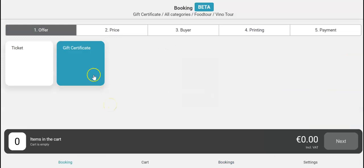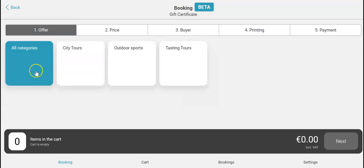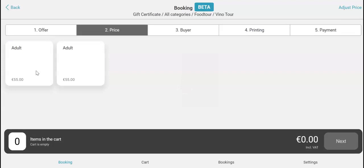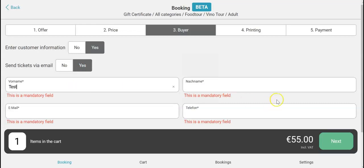So take a device. Select gift certificate — I have it in all categories: food tour, vino tasting. Select one adult, click next. Send tickets via email, then enter the customer information.